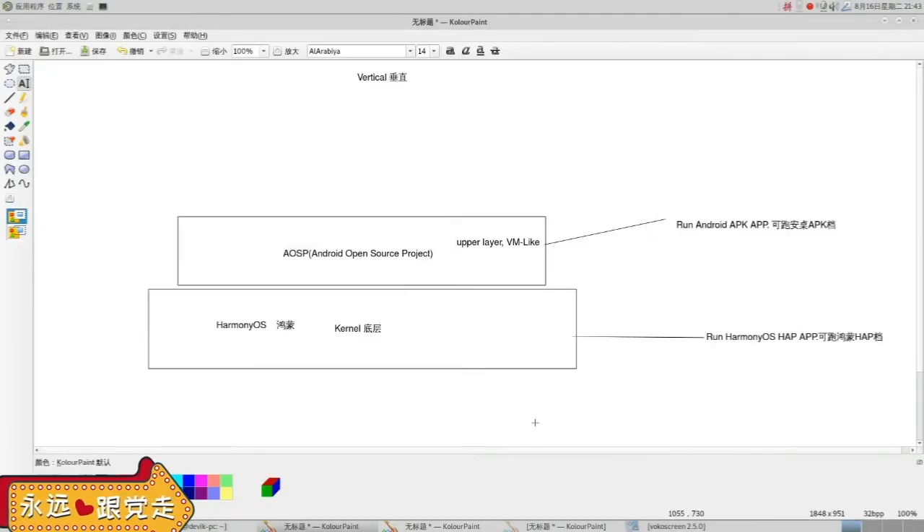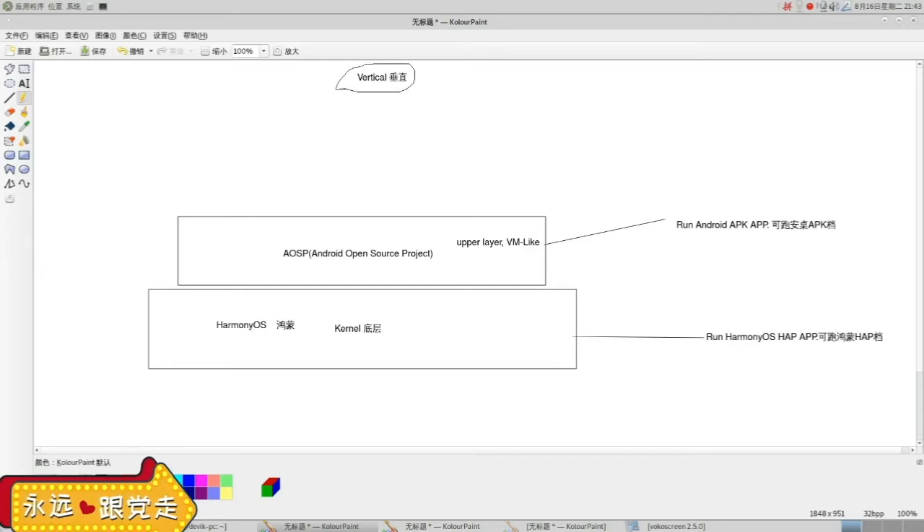So it's the AOSP — Android Open Source Project — on the upper layer, so that they can run both APK and HAP. It's a vertical layer structure with different layers vertically. This is my explanation of Harmony OS: it is definitely not Android, but it combines two kernels. Or the second explanation could be horizontal: there is the AOSP Android Open Source Project kernel and micro-kernels running in parallel. So Harmony OS with its kernel is on the same layer as the AOSP kernel, which explains why you can run both Android APK and HAP extensions.